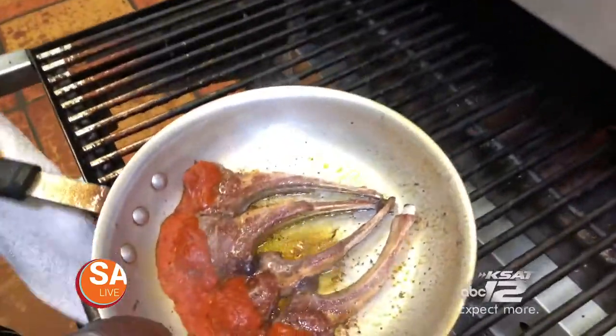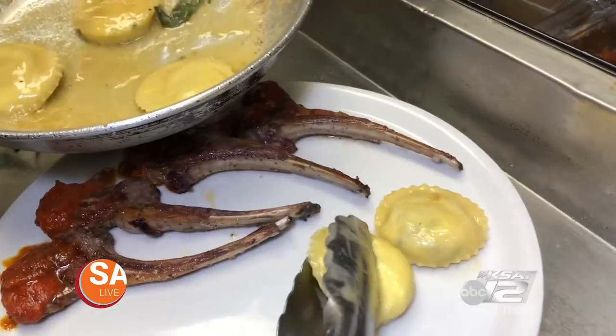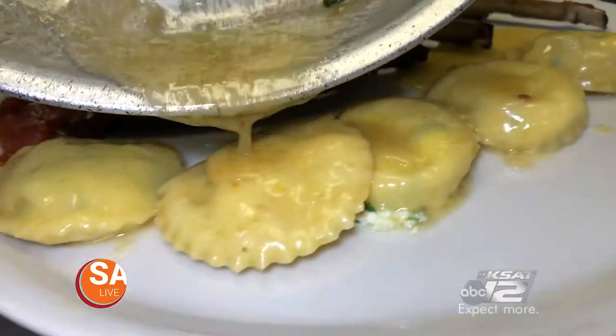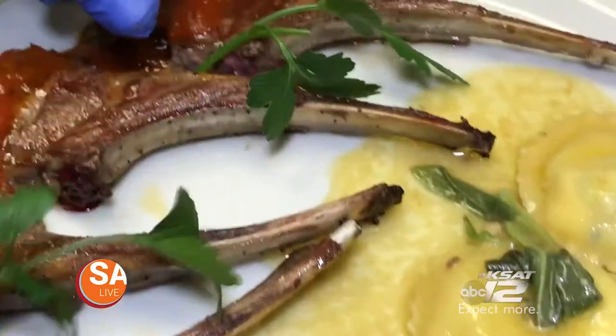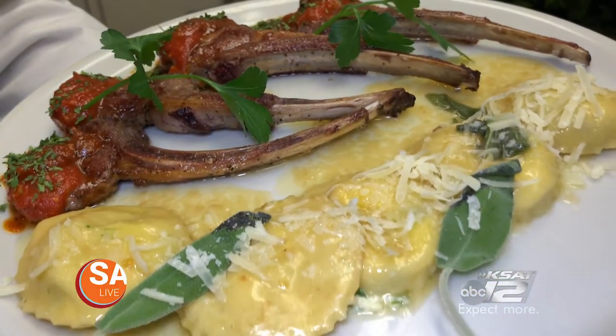We hired a chef from Italy to train me and the guys on how to do everything from scratch. Our chef is from Abruzzo — he loves to cook and he is amazing. But it's hands down one of the best seared lamb chops I've ever eaten.